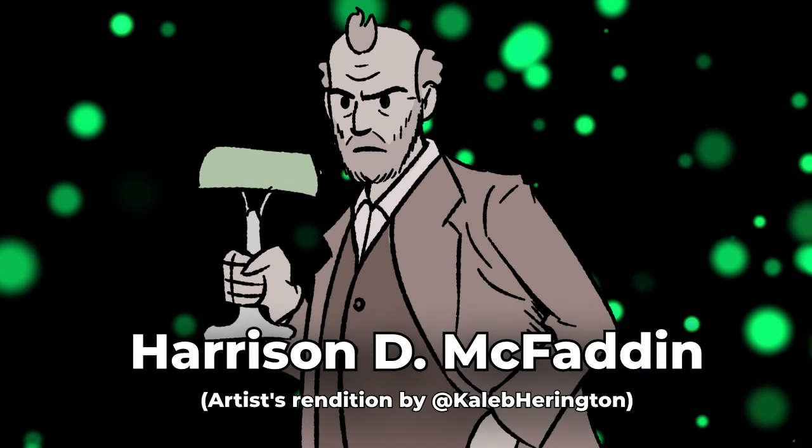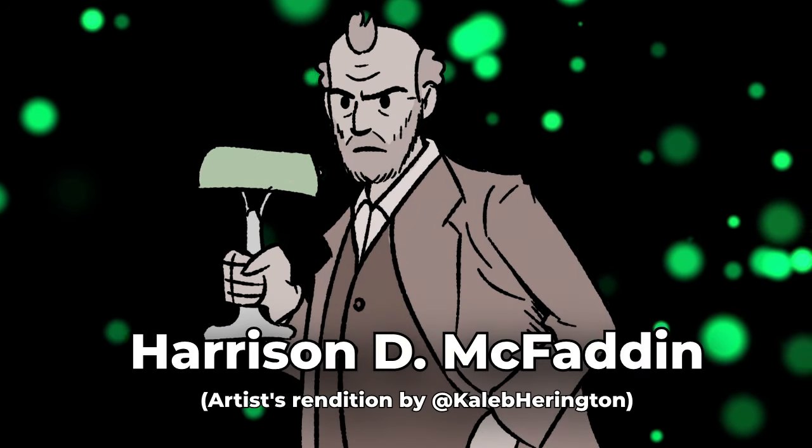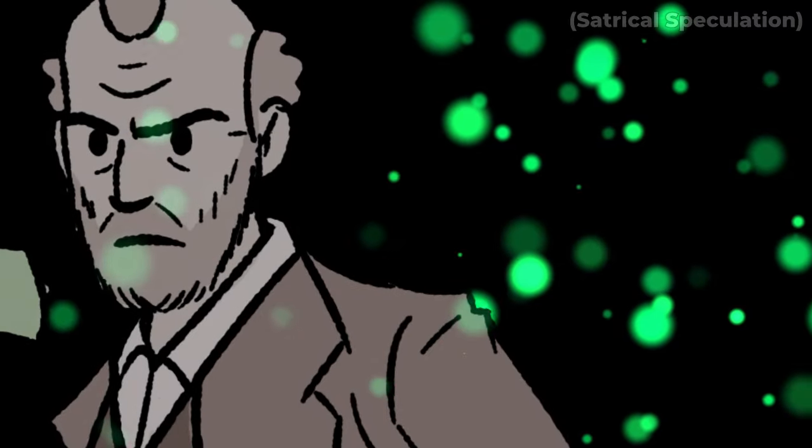Long story short, it's Harrison D. McFadden's fault. I can only speculate what was going through his mind when he filed the first patent for the banker's lamp on May 11, 1909.